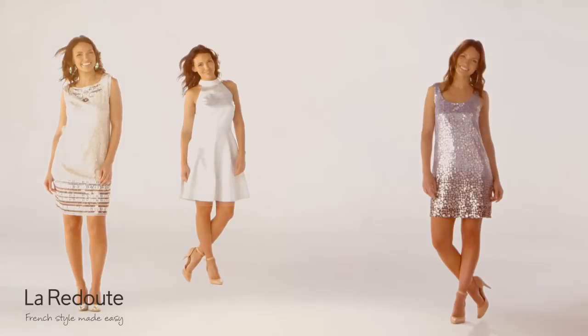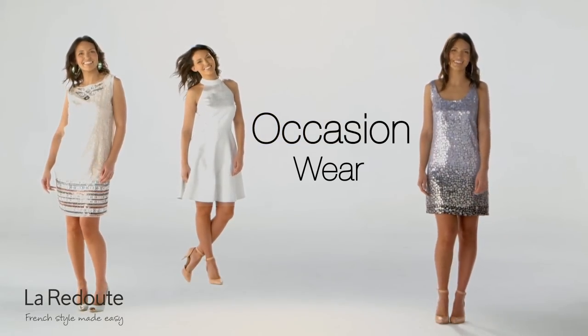This season, Larradoop makes dressing to impress effortless with their striking range of occasion wear.